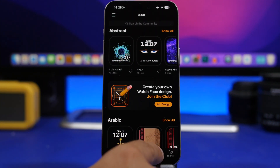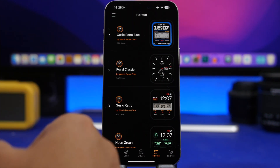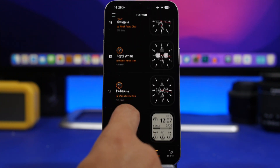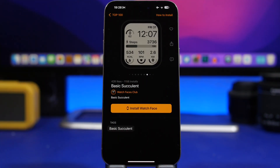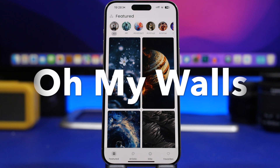You'll also find a top list — the top 100 watch faces from the app. Just scroll down, select any watch face you want, tap, and directly install it to your Apple Watch.